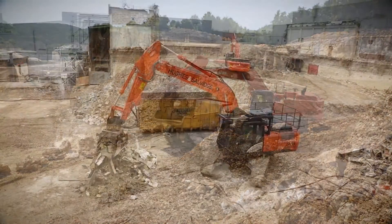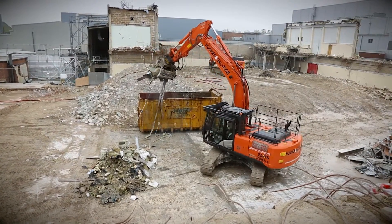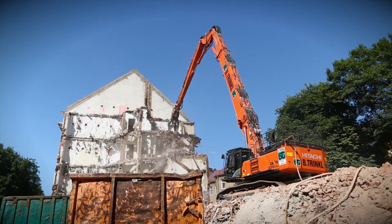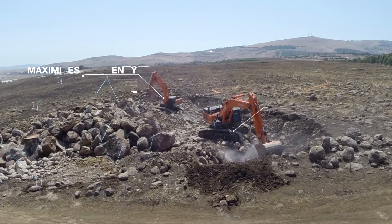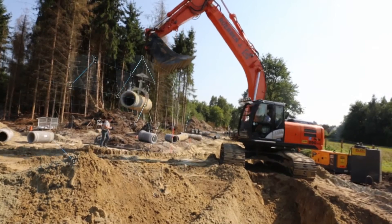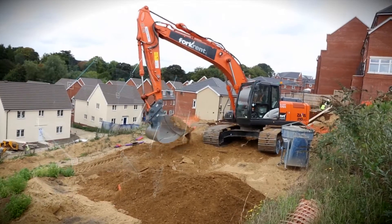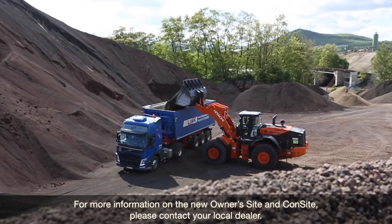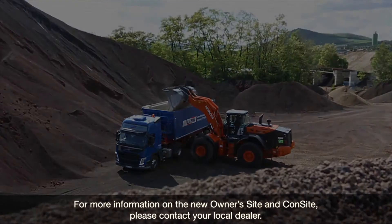Global e-Service continues to enhance your experience of using and managing Hitachi construction machinery through these two unique developments. Owners Site and CONSITE will provide information that you can use to maximize efficiency, minimize downtime and improve the overall performance of your Hitachi fleet. For more information on Owners Site and CONSITE, please contact your local dealer.